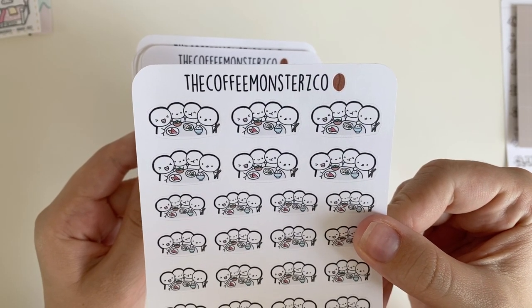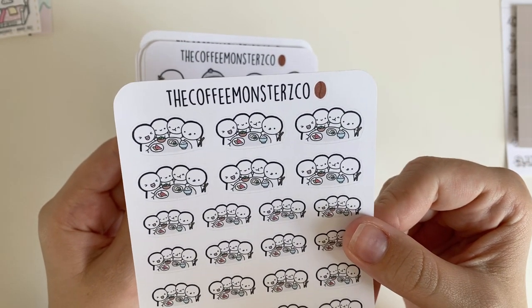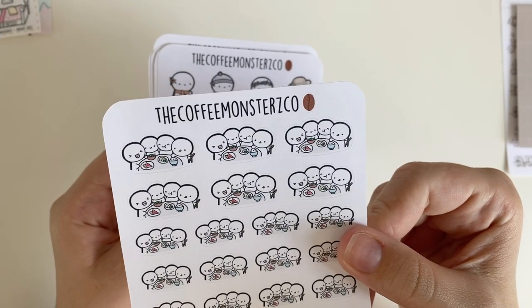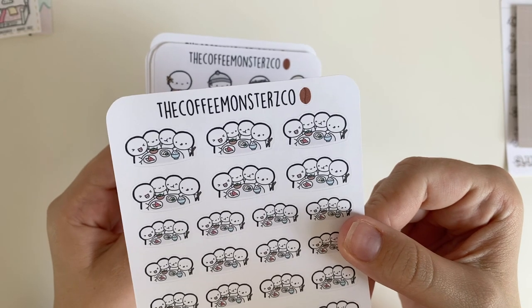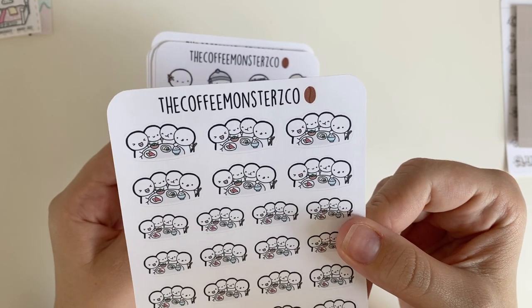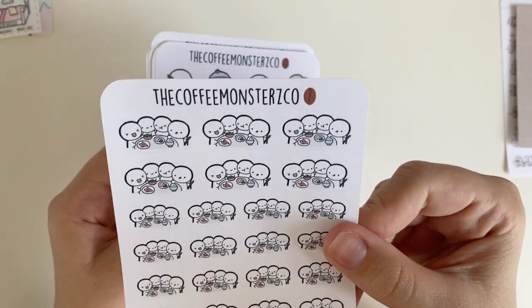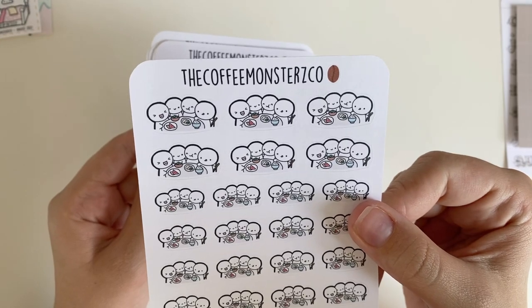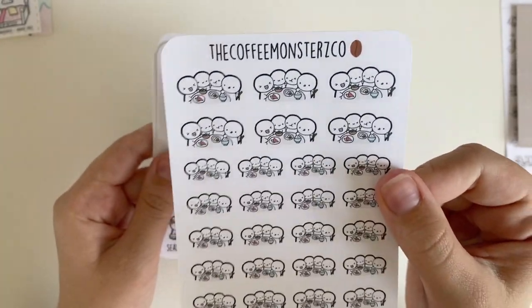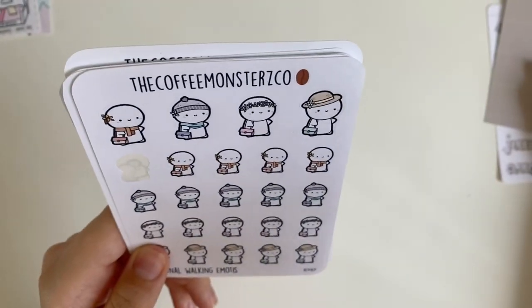I don't live with a family who does family dinners anymore, but I could use these to mark going out with friends — like last night I went out to dinner with four friends, so this would be perfect to mark that. I'll also use this when I go home and we have a family dinner. It's just a nice way to mark a family or group engagement. And that is it for Coffee Monsters Co — let's do Sweet Freckle Design next.